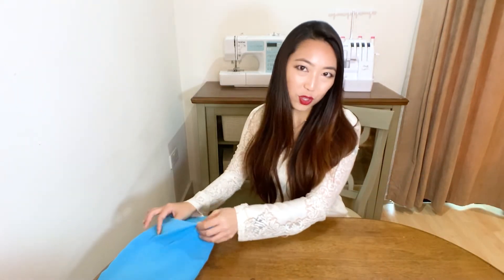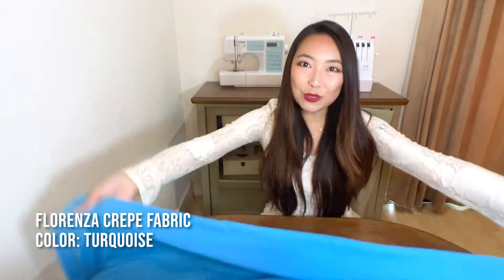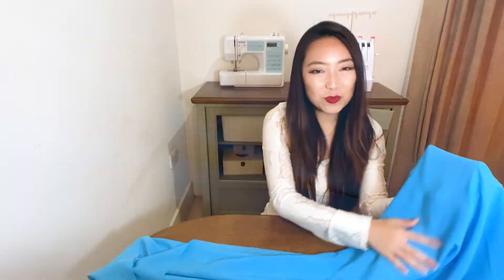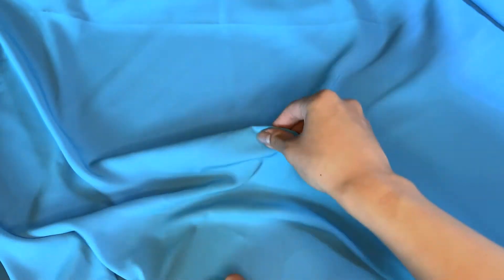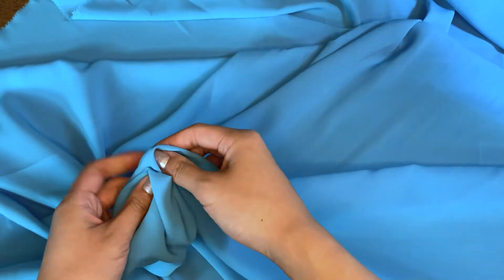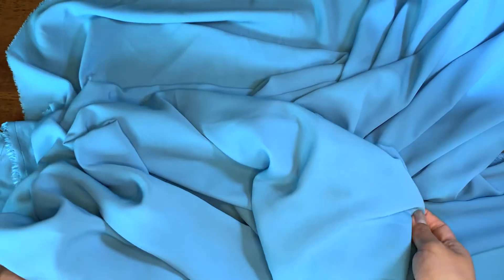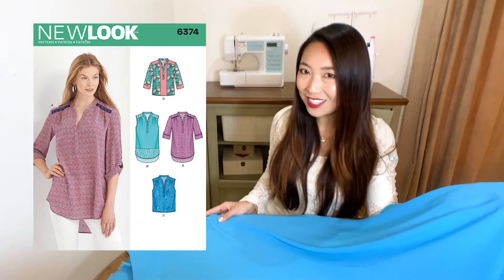The last fabric in our smooth crepe collection is this one called Florenza in the color blue turquoise. It's a very lovely light to medium weight fabric made from 100% polyester and is very soft to the touch. It's quite opaque, very floaty, and has a lovely drape. I think it would be great to make this fabric into blouses, tops, skirts, loose trousers, and dresses. A project idea is the blouses from New Look sewing pattern number 6374.